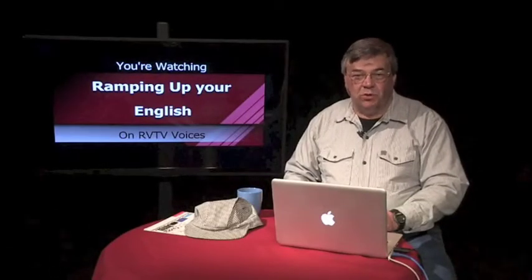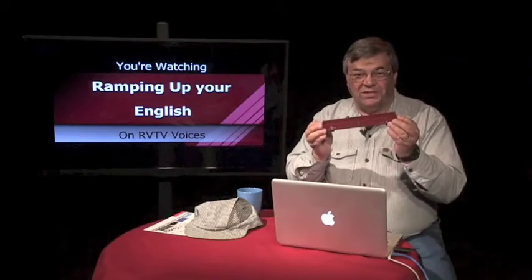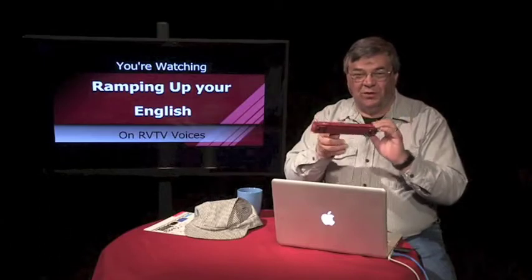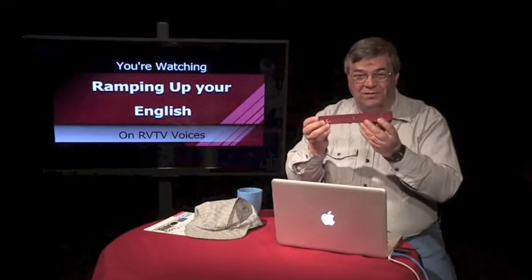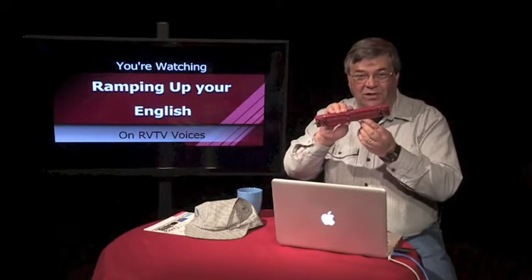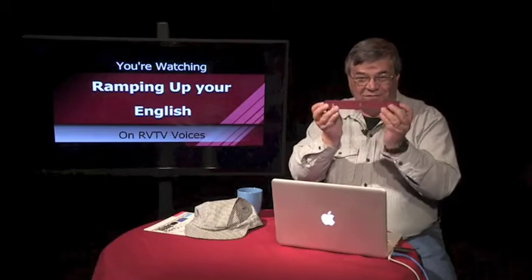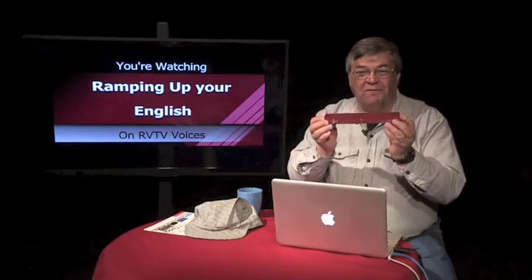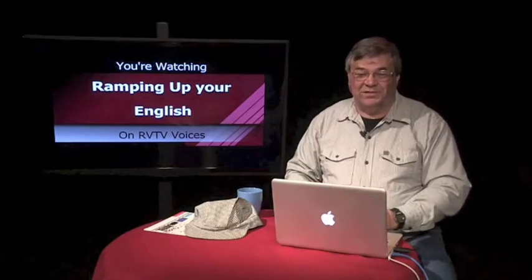Welcome to Ramping Up Your English. This is Episode 2, Segment 1. Remember which freight car this is? It was mentioned in the video clips in the last episode. It's called a gondola. There are no doors on the side, no chutes on the bottom for unloading. It's not a real tall car and this example is very long. You'll see a full size gondola in some of our video clips today.